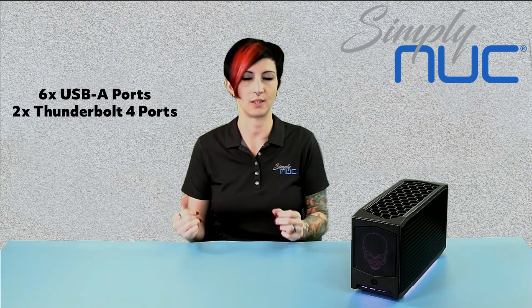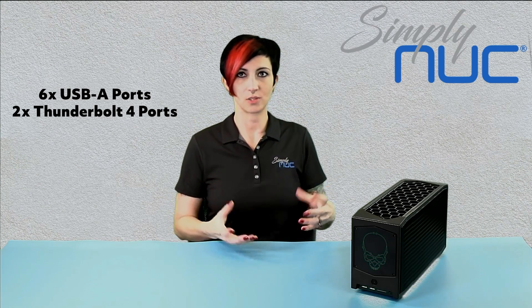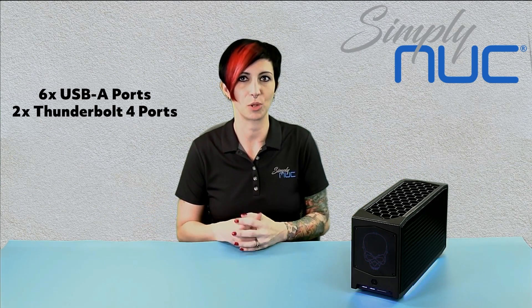And then Thunderbolt ports — even more important, the super power ports. Ghost had 2 Thunderbolt 3 ports. That's great. But Beast Canyon has 2 Thunderbolt 4 ports.